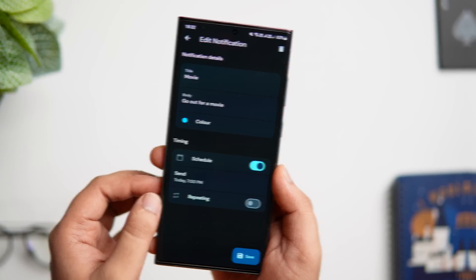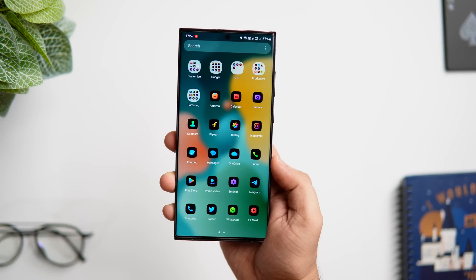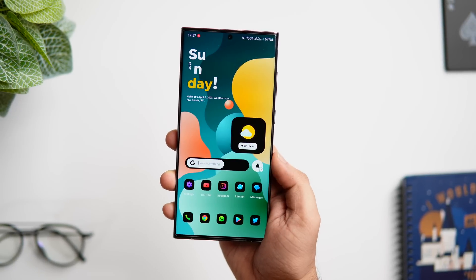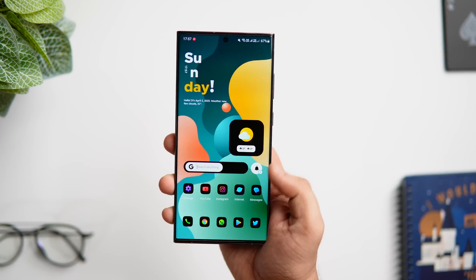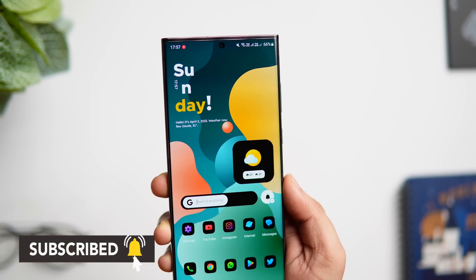So that's pretty much it for this video. These are some amazing applications that you need to install on your Android phone. If you guys liked this video then be sure to hit that like button and subscribe to this channel if you haven't already. I'm Mr. Android and I will see you guys in the next one.